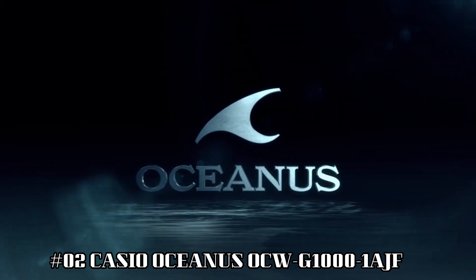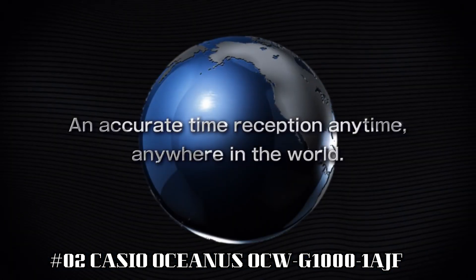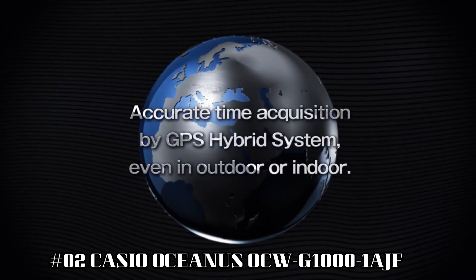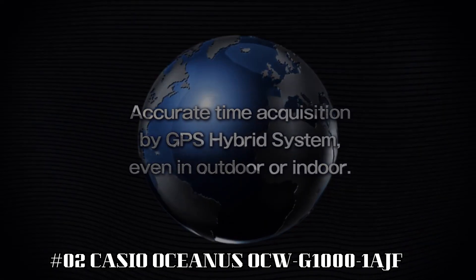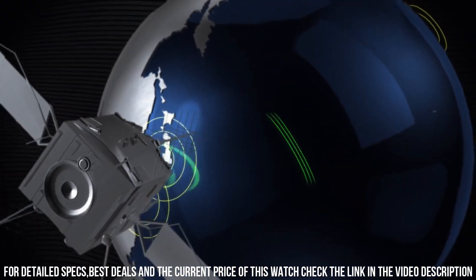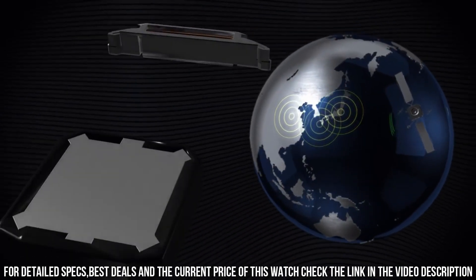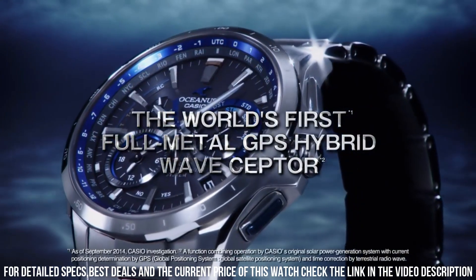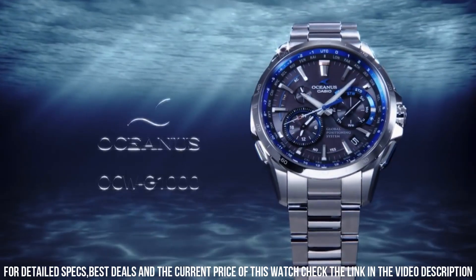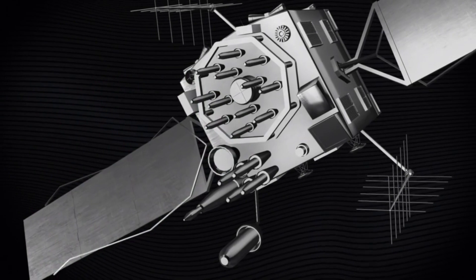Number 2: Casio Oceanus OCW-G1000-1AJF — what a nice watch it is. Item shape: round. Display type: analog. Case diameter: 46.1 mm. Case thickness: 14.7 mm. Band width: 22 mm. Band color: gunmetal. Dial color: black. Item weight: 106 grams. Casio Oceanus is a legendary watchmaker with a great history. What a great piece — worth every penny. The quality is really outstanding at this price point.